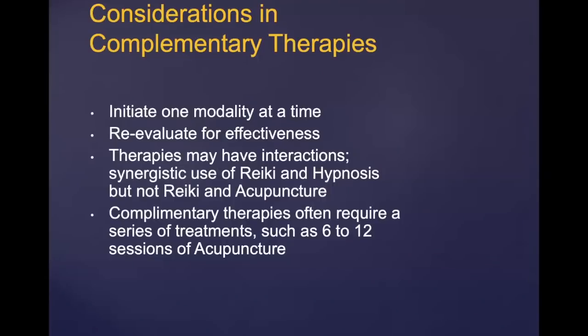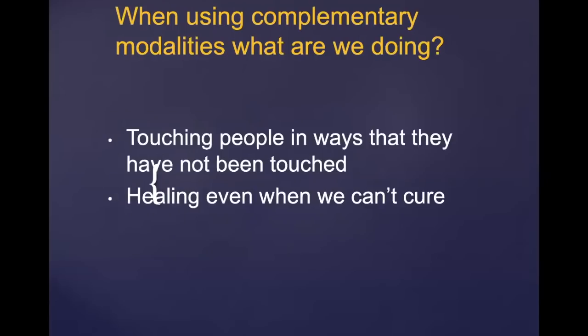With complementary therapies, we can do things together like Reiki and hypnosis, but Reiki and acupuncture are both energy work and we found that doesn't work really well together — sometimes you're doing too much. We initiate one modality at a time and re-evaluate for effectiveness. Usually you need at least a series of six to twelve before you say it doesn't work. What we're doing with complementary modalities is touching people in ways they haven't been touched before and healing even when we can't cure. Your illness may not be curable, but you can be healed even if you're not cured.